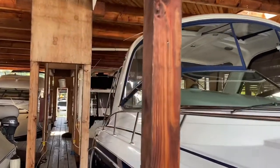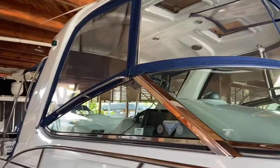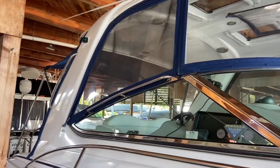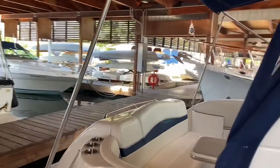So it comes with a factory hard top, and this boat is a real open boat. It can be a great summer boat, but also on a blustery fall day, you can still button that all up and stay nice and warm. It does have reverse cycle heat and air conditioning.